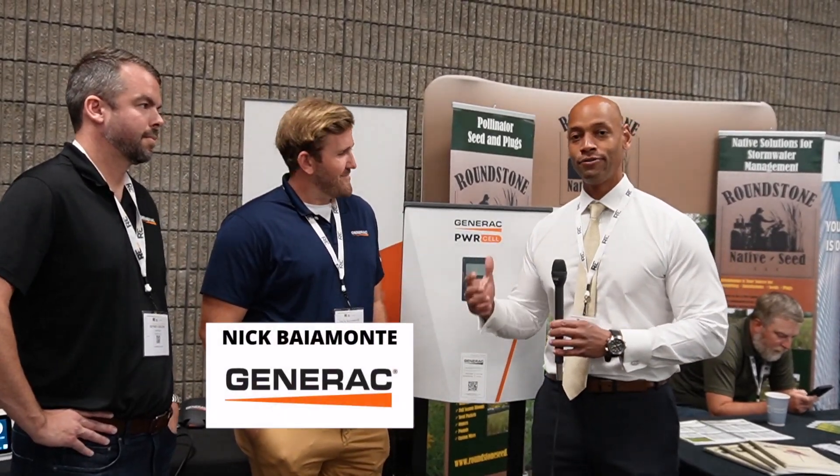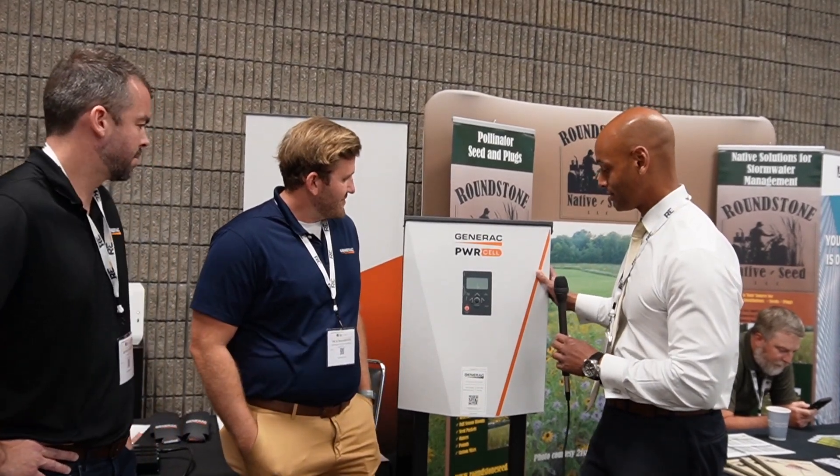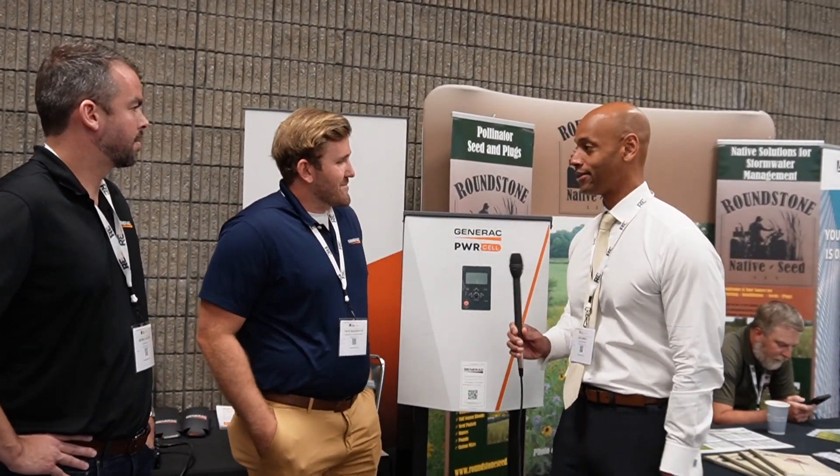We're going to be looking at new features and capabilities of the Generac PowerCell system. Thanks for taking some time to chat with us. Yeah, of course. Thanks for having me, Joe.